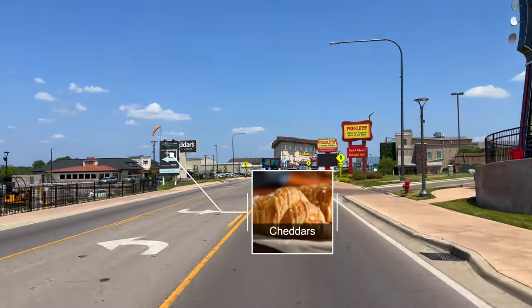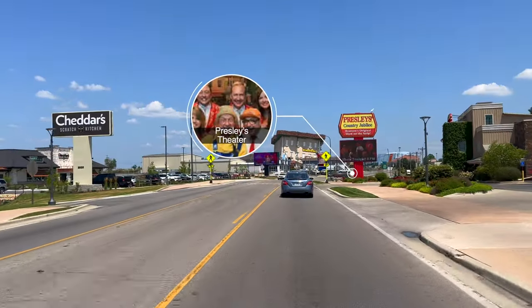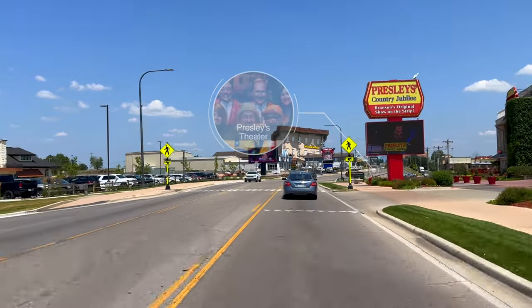Cheddar's is a great place to grab a meal between shows. And of course, the Presley's Theater is the original show on the strip, entertaining families since 1967.